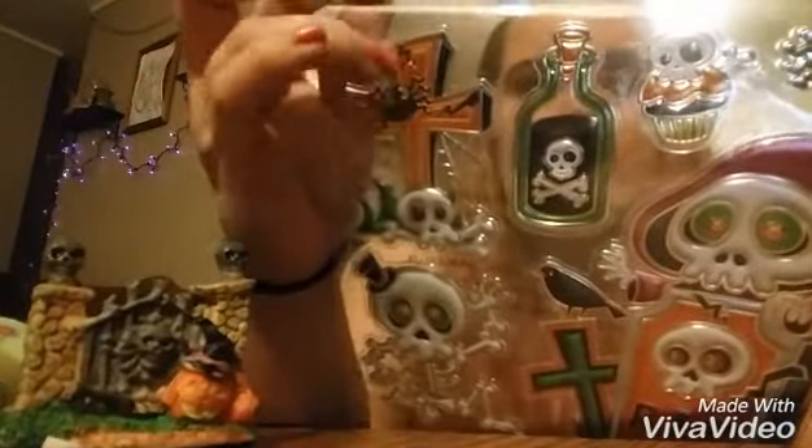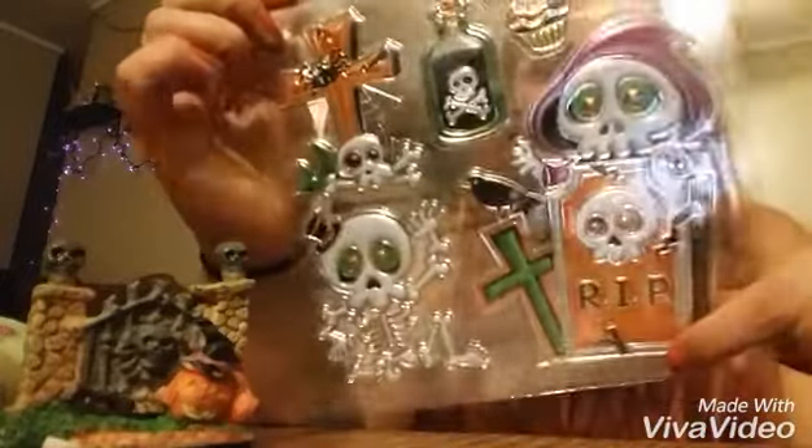The next thing I got are some window clings. There's a little spider, some little poison bottles, different little skulls and skeletons, and a skeleton with a little top hat — I thought this was adorable. They had other window decals like witches or pumpkins, but I thought these were the absolute cutest. I plan on not just decorating my front window and door — I want to do my back door, my kitchen window, maybe my kids' window. I kind of want to do an all-over Halloween decorations thing.